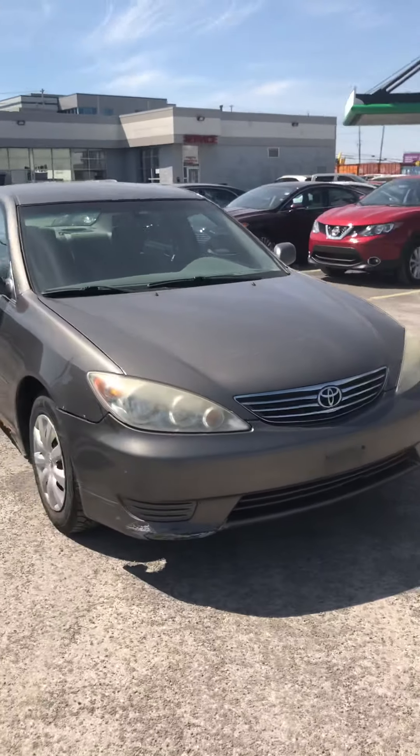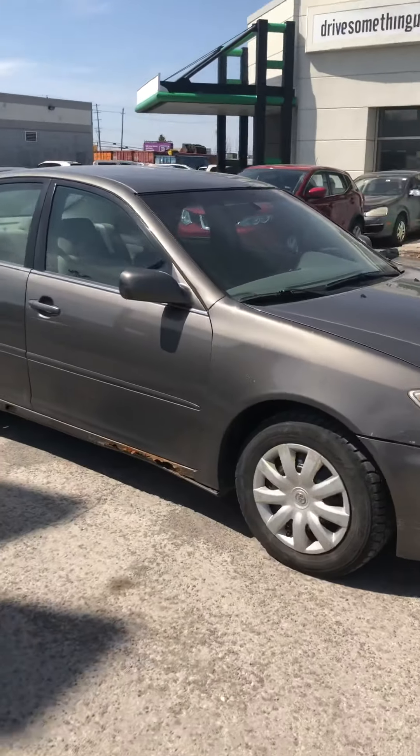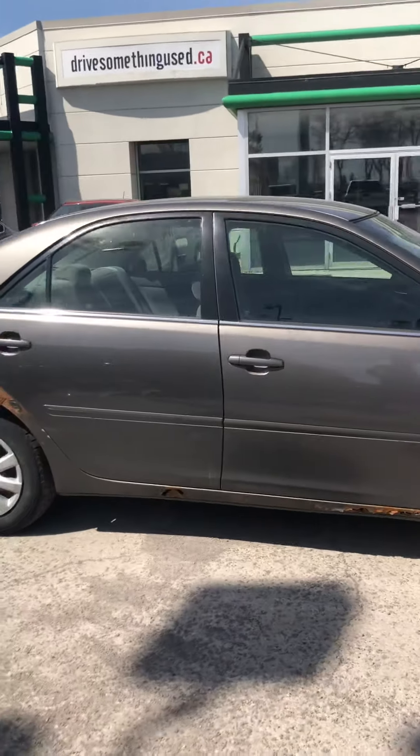I'm Sebastian Fosche here from 417 Infiniti Nissan, and this is our 2005 Toyota Camry.